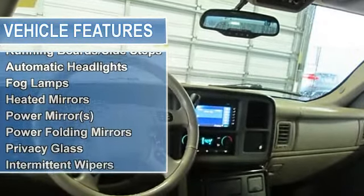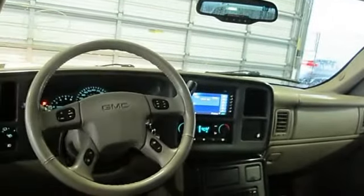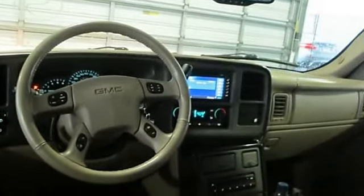Automatic headlights, fog lamps, heated mirrors, power mirrors, integrated turn signal mirrors, power folding mirrors, privacy glass, intermittent wipers.